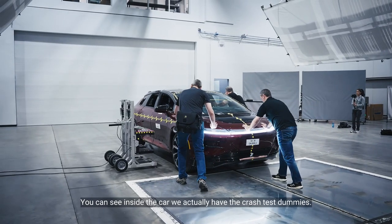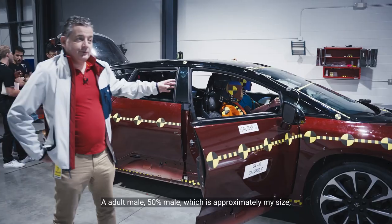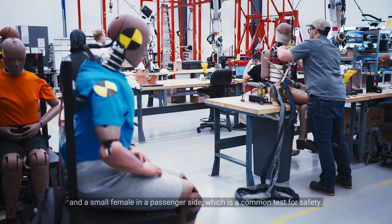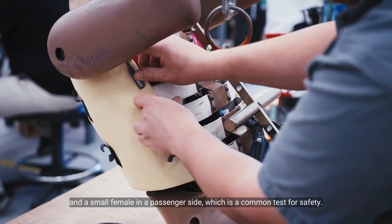You can see inside the car we actually have the crash test dummy — an adult male, 50% male, which is approximately my size — and a small female in the passenger side, which is a common test for safety.